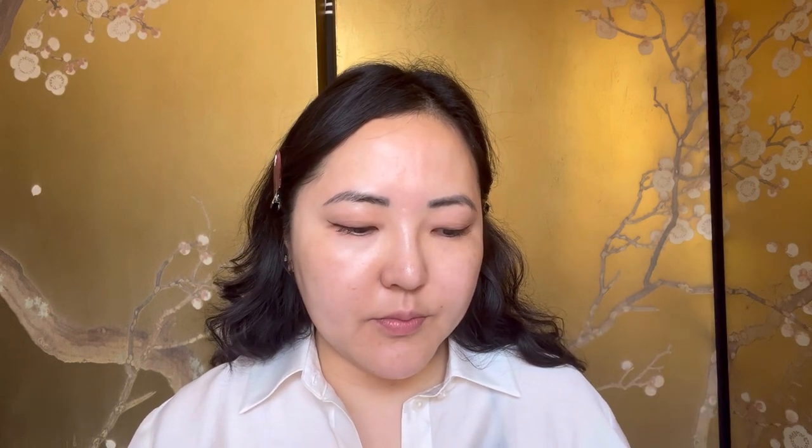Even though my face is very glowy, I wanted to review the new Westman Atelier Liquid Super Loaded Illuminator — very long name. It comes in this packaging in three different shades: Peur de Pêche, Peur de Rosé, and Peur de Soleil. I got the Peur de Rosé, and it is £53 for 30ml. I got my products from Cult Beauty but I'll link it down below.